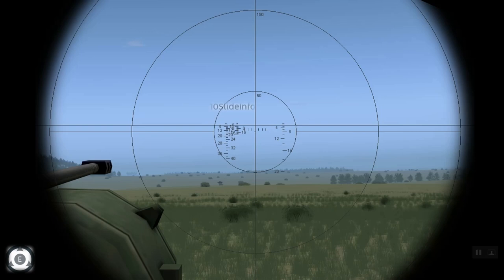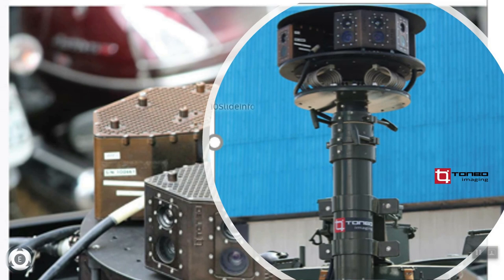These new types of panoramic imaging systems from Tombow Imaging intelligently integrate the primary and secondary armament systems and multiple sensors for day and night vision, and this is an ideal solution for the next generation combat vehicles.